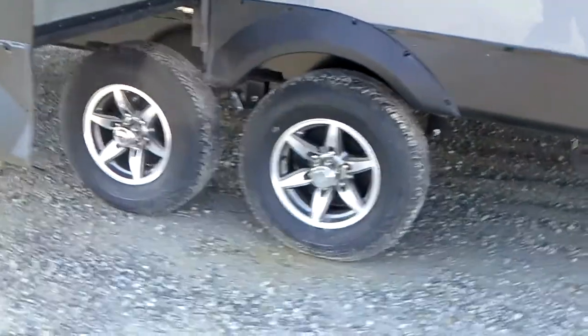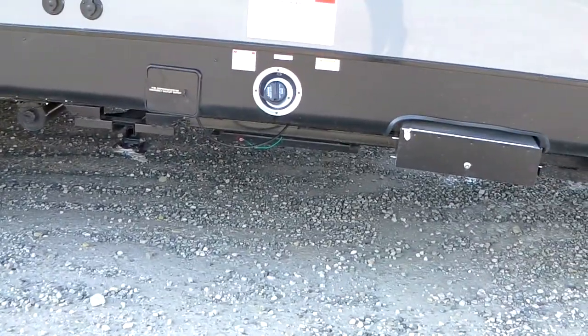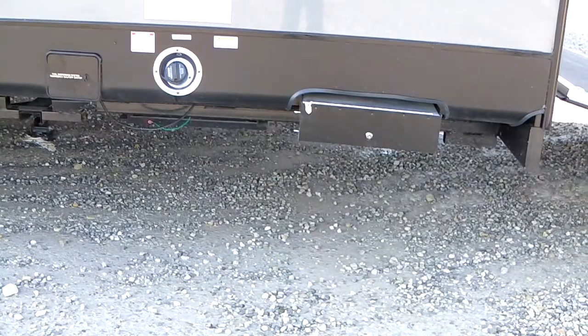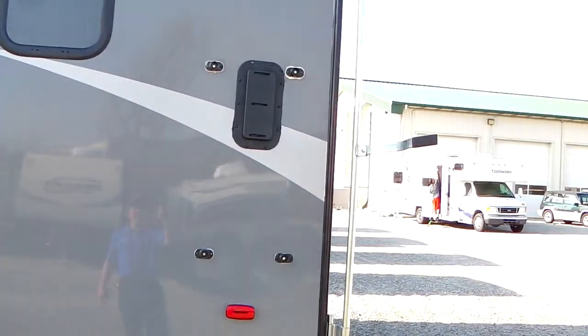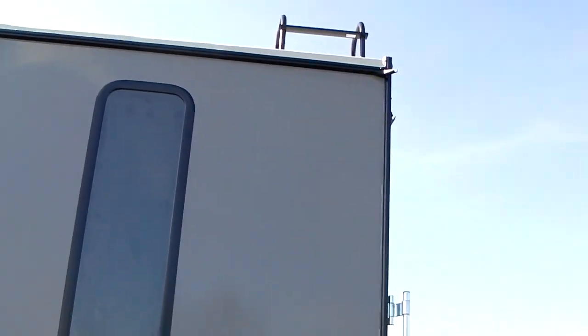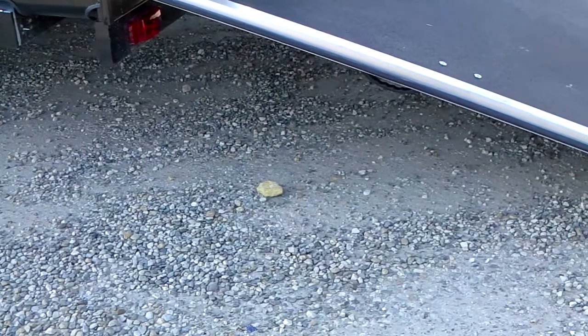Beautiful unit. Aluminum wheels. Electric rear stabilizers. Got the fuel station in the back here. Cable hookup. Ram air vents. Detachable outside ladder. Aluminum frame door back here in the back, one handed use.